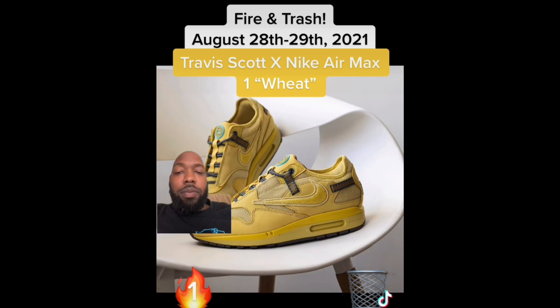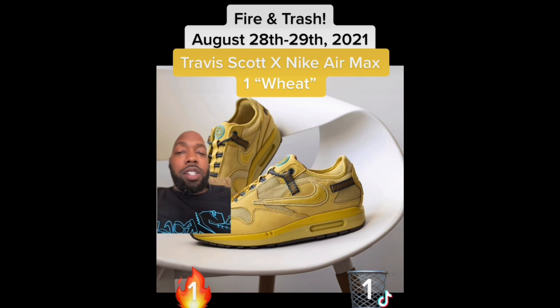Next up we have the Travis Scott Nike Air Max 1 Wheat. I know the hype is gonna say these are fire, but I say these are trash. Hype doesn't equal a fire sneaker — that's what hypbeasts do. These are trash and I'm staying away from them.